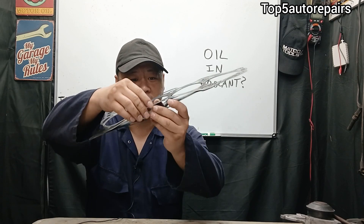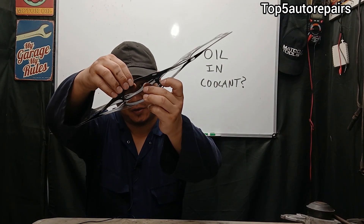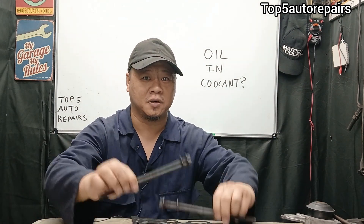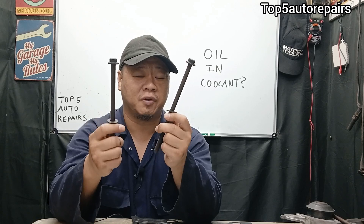If you're going to change your head gasket, make sure to use a multi-layer steel head gasket — there are going to be several layers. Also, make sure you don't reuse the head bolts, because most likely they are stretched. Make sure to use brand new head bolts.